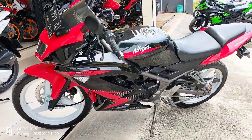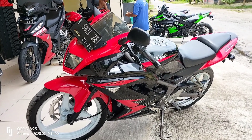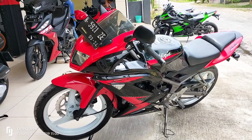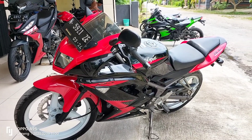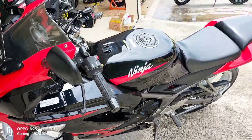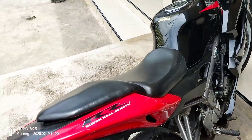Untuk motor Ninja RR ini kita buka harga di 22.500.000 dengan kondisi siap pakai, pajak hidup, platnya N Lumajang. Sudah tiga unit kita buka harga, semoga buat teman-teman yang mau beli silahkan langsung hubungi.